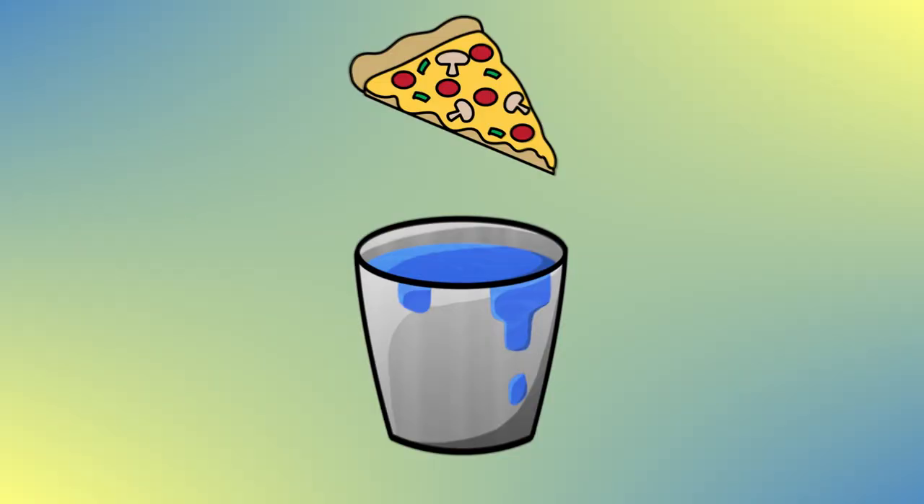We take some food, dunk it in a thing of water, take the temperature of that water, slap a lid on that joint and blow it up. After that food is all burnt up, we take the temperature of the water again, and the difference from the starting temperature is what gives us the amount of calories. In other words, we disintegrate food, see how much heat it produces, and that amount of heat is what calories are. So calories are just a measure of heat.